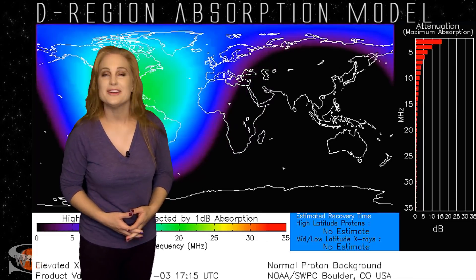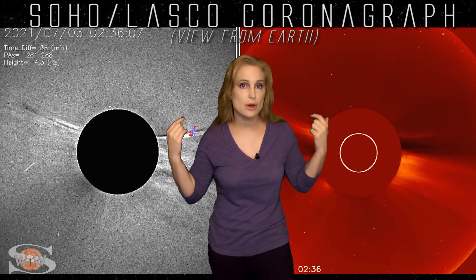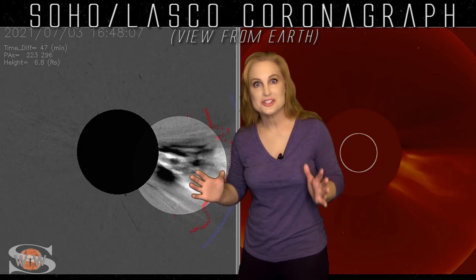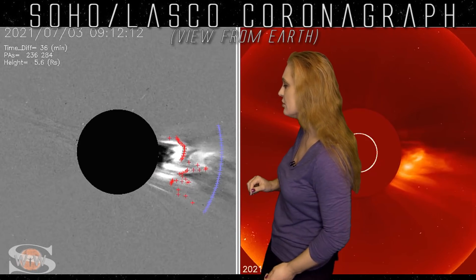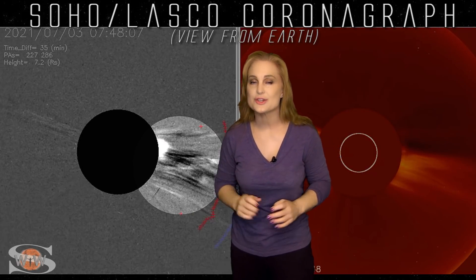For those concerned that the solar storms launched during those big flares might be Earth-directed — don't worry, they're not. We can confirm this by looking at the coronagraph images from LASCO aboard the SOHO spacecraft. Looking at the difference images, you can see not just one, but two or three solar storms launched in that short period from the two big M-flares and the X-class flare. But notice they're launched in a very small angle — no wide halo or partial halo signature — which shows they're very much not Earth-directed, having been launched off to the west.